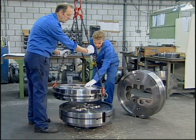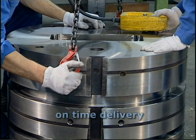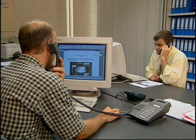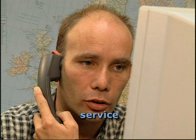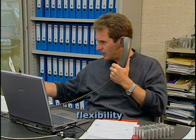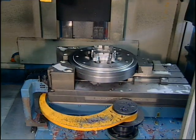Meeting customer needs also means on-time delivery of our dies at the exact time you need them for production. And it means offering customer support before and during production. This, combined with our flexibility, shows what Erdix is all about: meeting customer needs.